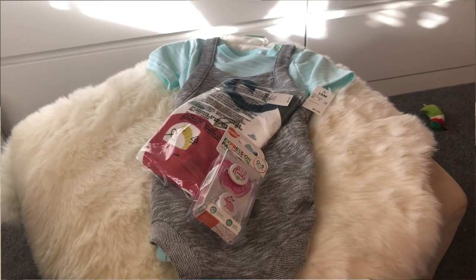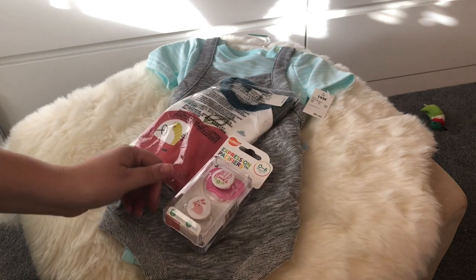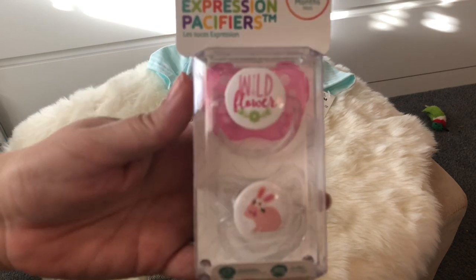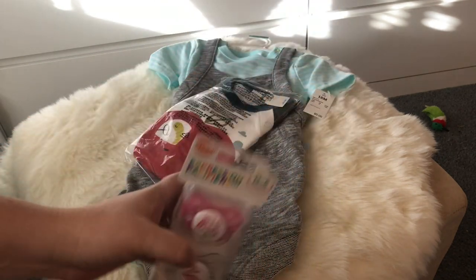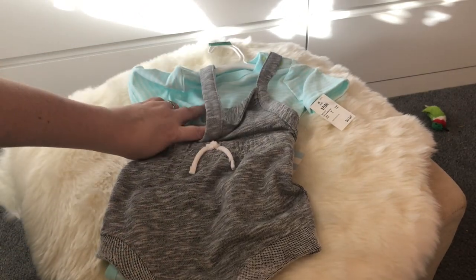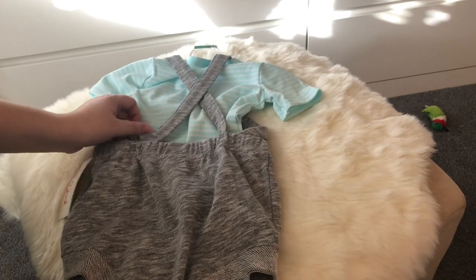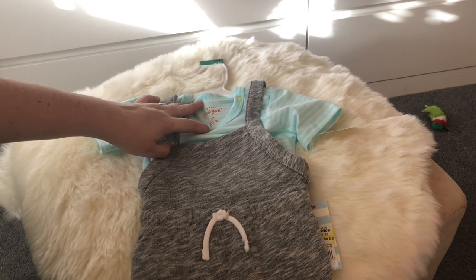Hey everyone, I just wanted to do a quick changing video for Dayton but thought I would show you a couple of things I bought. I've got these pacifiers — cute little blue ones, one that says 'Wildflower' and one with a cute little bunny. I also got Dayton this cute short romper, kind of like an overall in a casual jersey knit, with a pretty light blue and white striped onesie underneath. It crosses in the back.